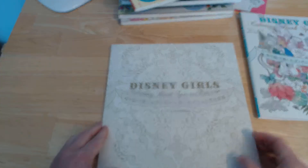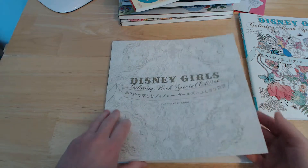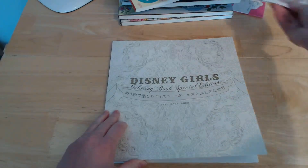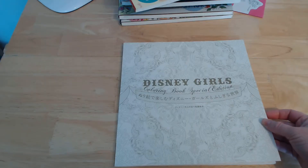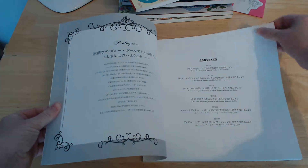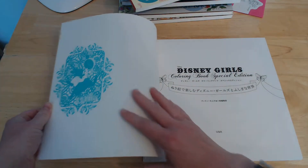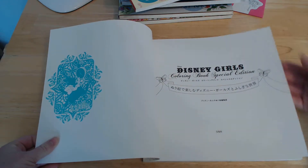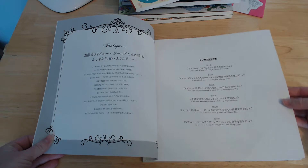I was looking for a Disney book — it's quite nice to have one or two. But I found that a lot of the English language ones had a lot of wallpaper images, and there wasn't a lot of thought put into putting them together. That's why I've gone for some Japanese ones.